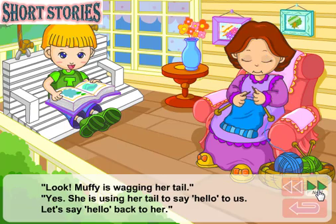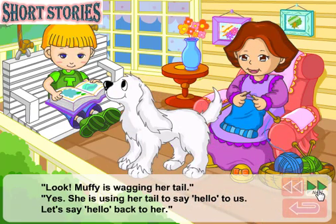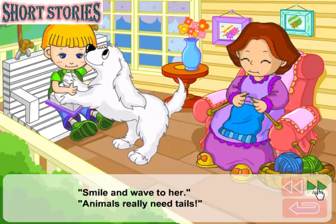Look! Muffy is wagging her tail. Yes. She is using her tail to say hello to us. Let's say hello back to her. Smile and wave to her. Animals really need tails.